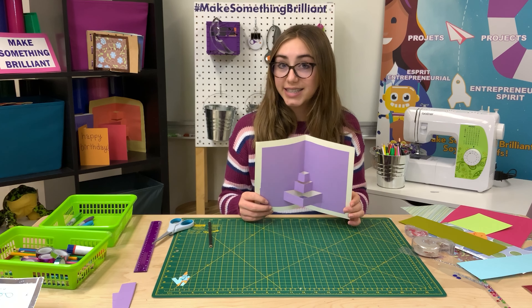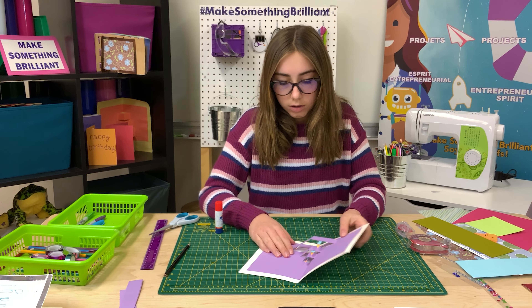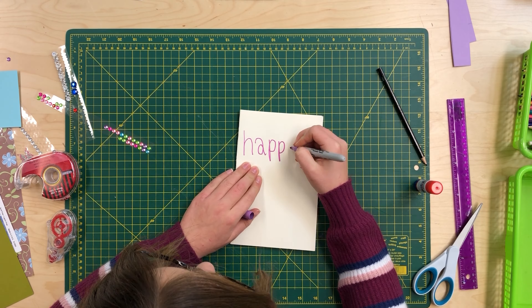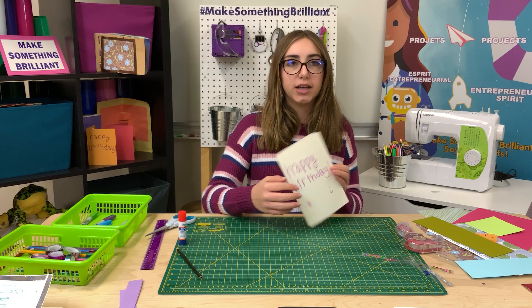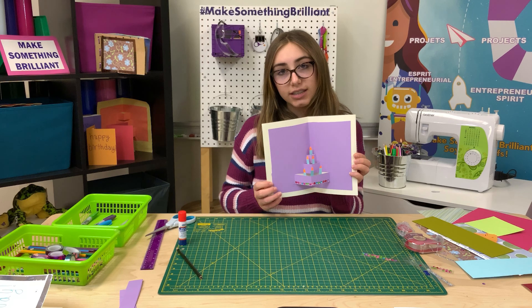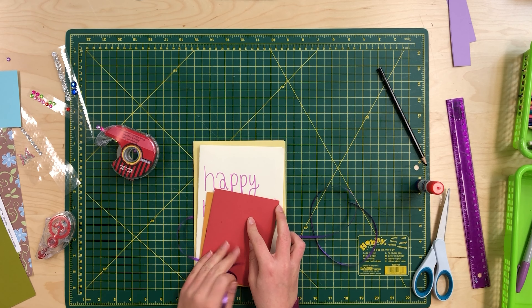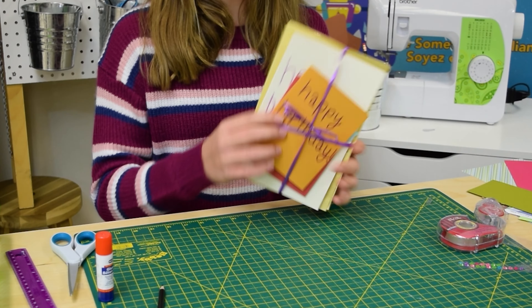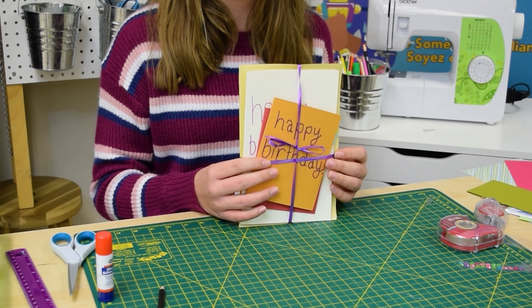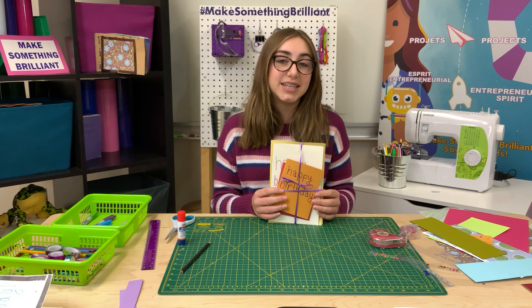Now we have our basic pop-up cake. Let's decorate it. Make sure it stays on. That looks so cool. Now that you know how to make a pop-up card, you can design more for different holidays and celebrations. Once you have about four or five cards created, bundle them up. By bundling, you can sell your cards to raise money for a charity or event that is important to you. Thanks for making with me today. Bye.